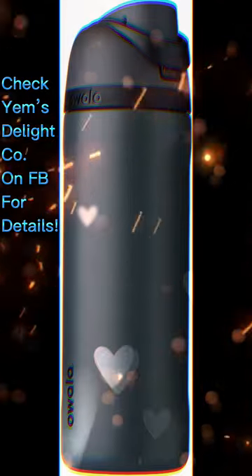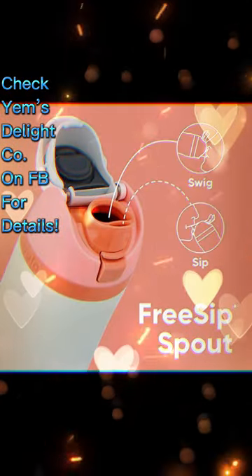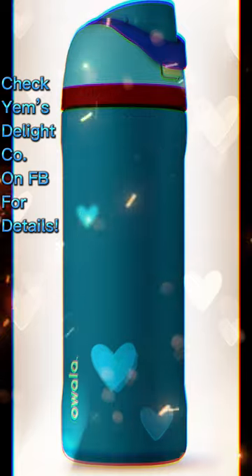The double-wall insulation keeps your drinks cold for up to 24 hours, while the wide opening allows for easy cleaning and adding ice.